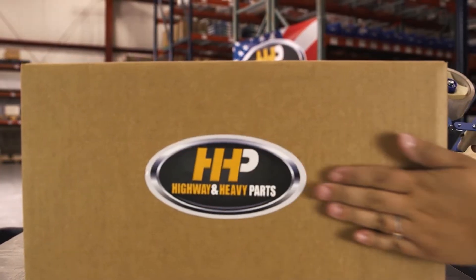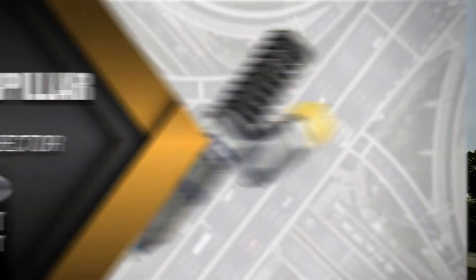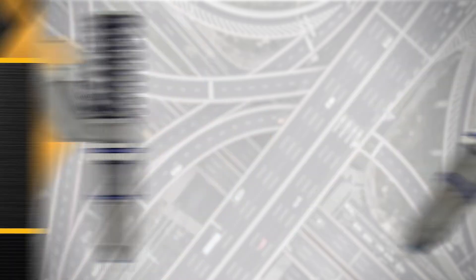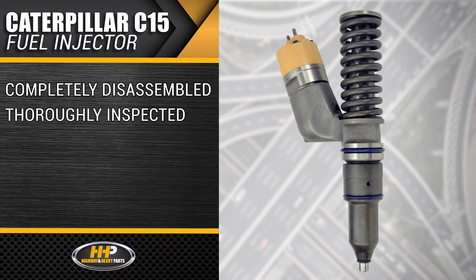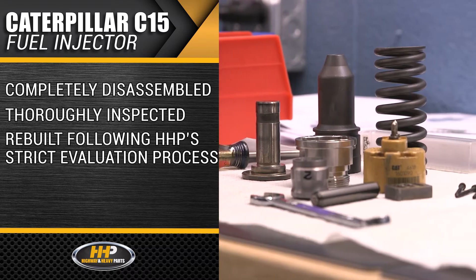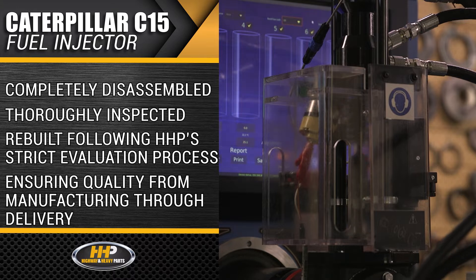Experience the difference Highway and Heavy Parts can do for you and your diesel engine, like this Caterpillar C15 fuel injector. Each C15 injector is completely disassembled and thoroughly inspected, rebuilt following our strict evaluation process, ensuring quality from manufacturing through delivery.